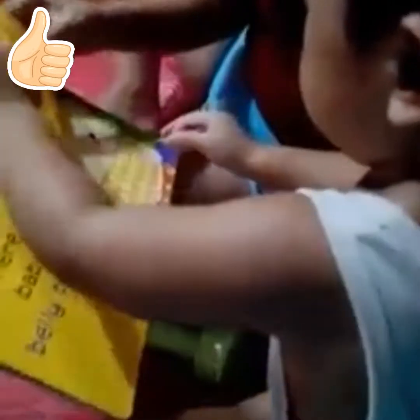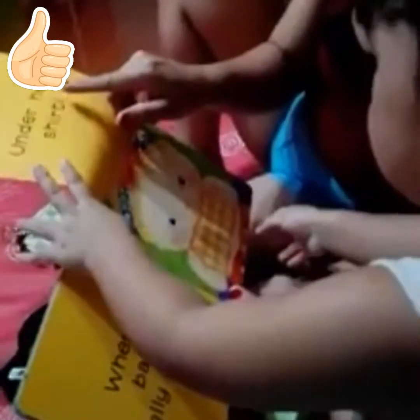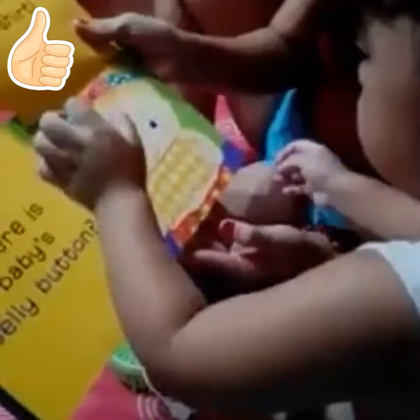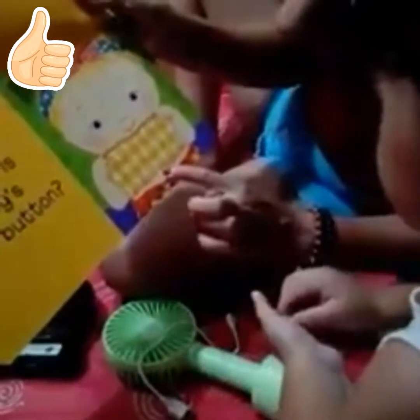Where? Under. Under. Say, under. Under. Shirt. Very good. Where's the baby's belly button? Here. Here. Hold his belly button. Here! Okay, next.